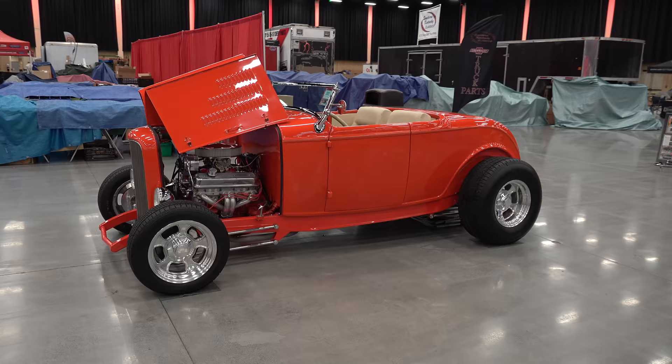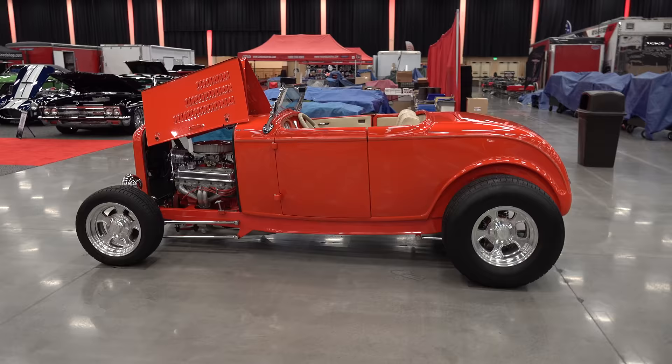Another '32 — I dig the orange paint. I like the color, all of it. It's a traditional-looking hot rod, which makes it a cool car.